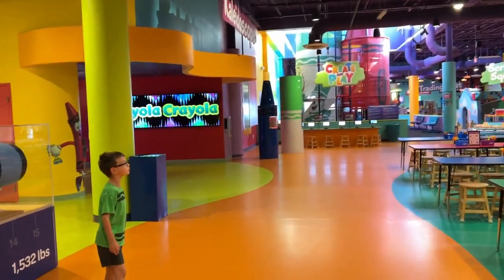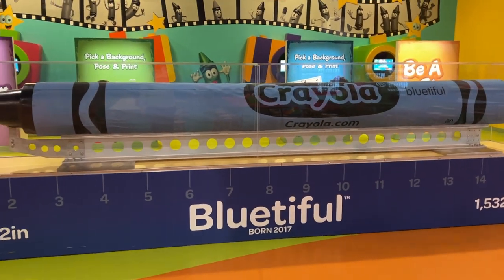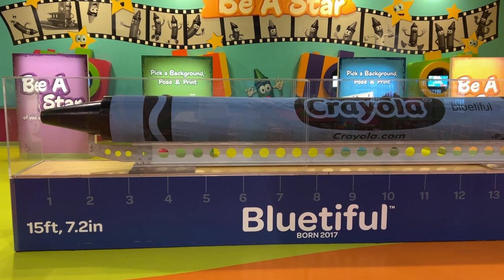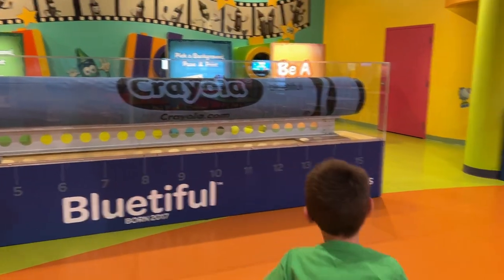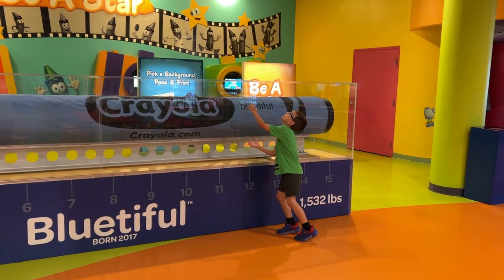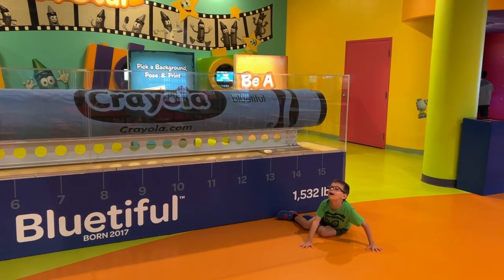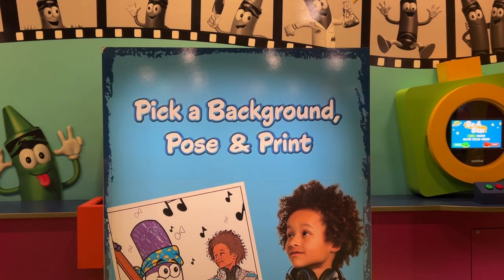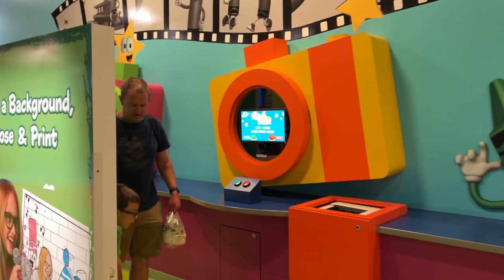We've got a big crayon play area and a blue table. Here's the world's largest crayon — 15 feet 7.2 inches, 1,532 pounds! We lost Liam on that one. Then we have BSR videos over here — you pick a background, pose, and then print it. Liam and Dad are going to check this out.